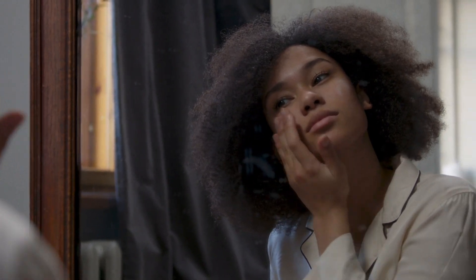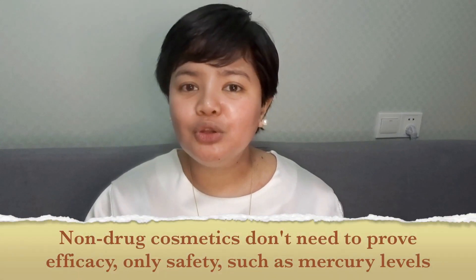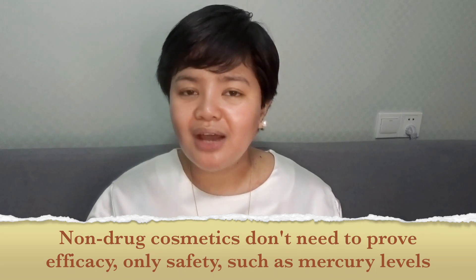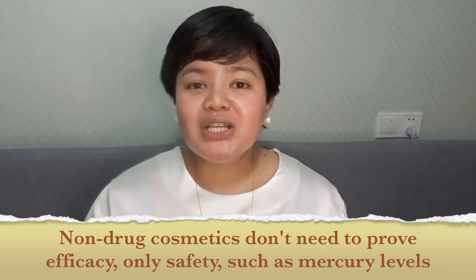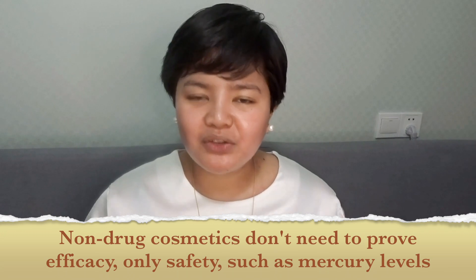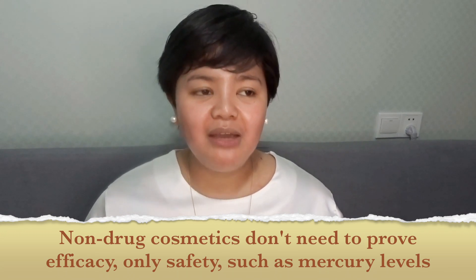It's easy to jump onto the hype and buy whatever any influencer is telling you to buy. However, you need to be really mindful — not only for the sake of your budget but also to save you from frustration. I personally know for a fact, considering my marketing background especially in cosmetic marketing, that we push products to you guys not because you need it or because it's effective, but because we know it's going to make us money. Remember that vitamin C is a non-drug cosmetic, meaning we don't have to prove to the FDA or any regulatory body that this product is actually effective in doing whatever it is that we claim it to do.